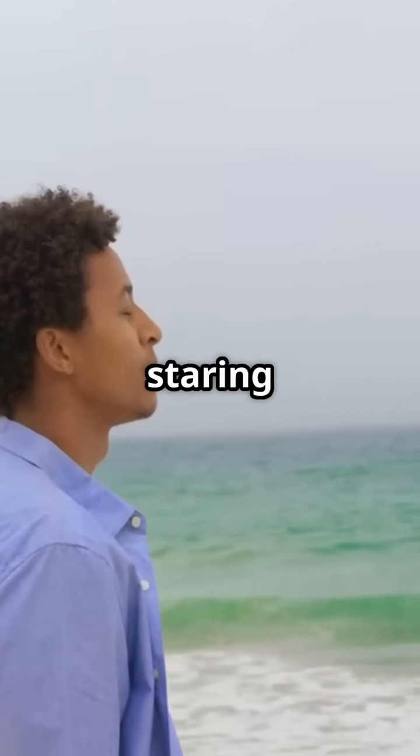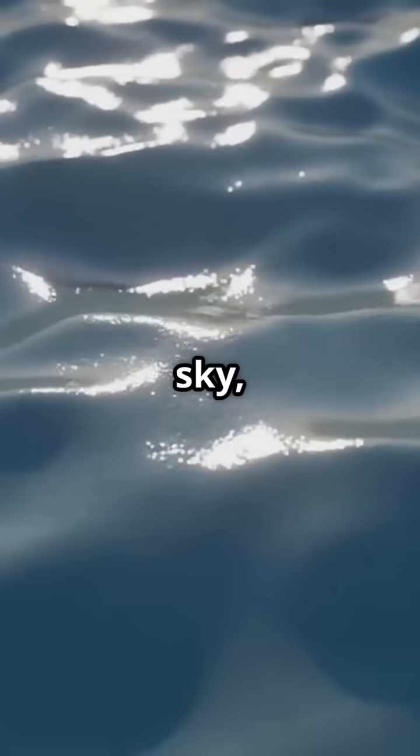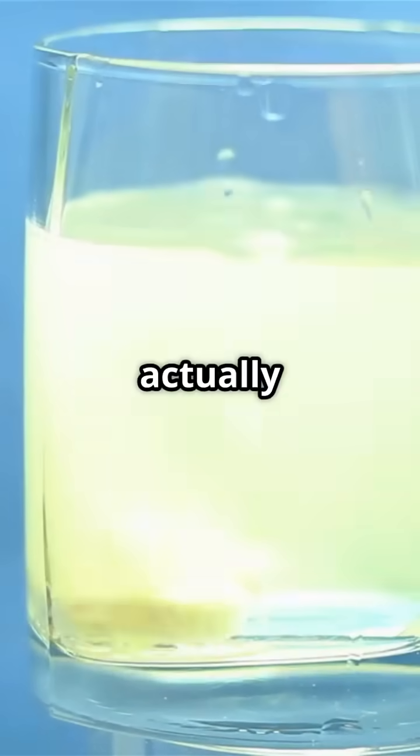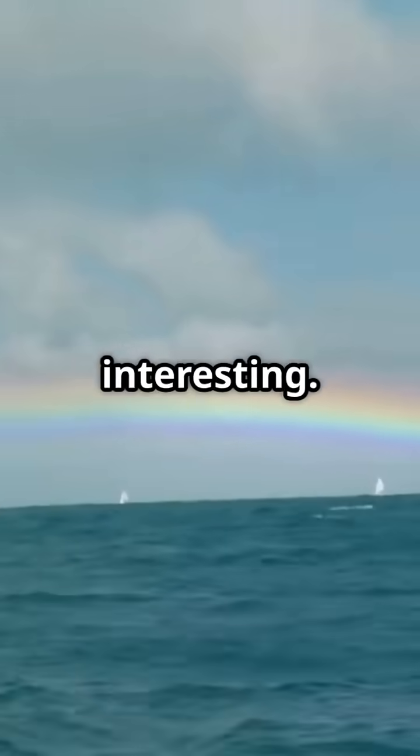Alright, imagine you're at the beach, staring at the vast blue ocean. You might think it's reflecting the sky, right? Well, that's only part of the story. Water in its pure form is actually colourless. But here's the cool part: when sunlight hits the ocean, things get interesting.